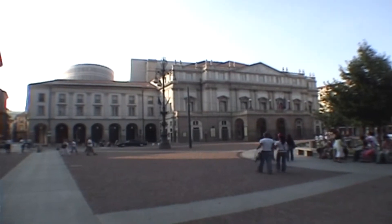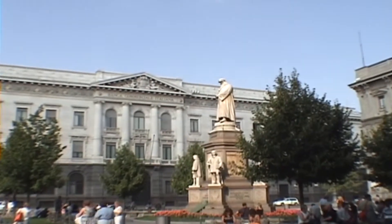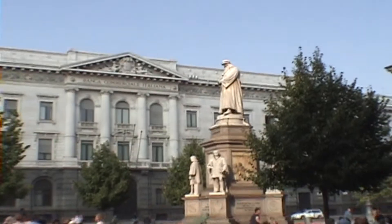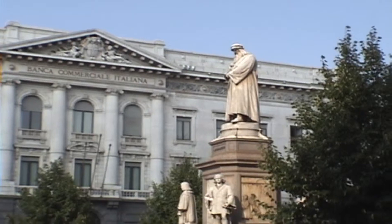What you're looking at here is La Scala Opera House — the old facade, made famous by Giuseppe Verdi. Behind it and across the street is the new opera house. The square I'm standing in is Piazza La Scala, and the statue of the gentleman looking across at the opera house represents Leonardo da Vinci — all set in a beautiful little piazza.